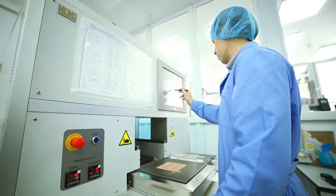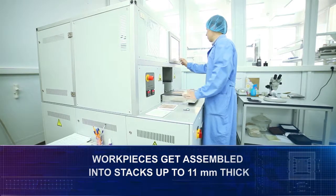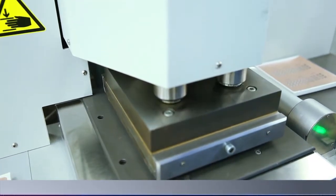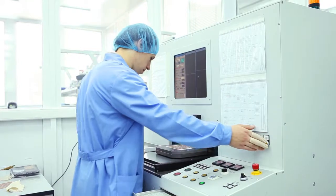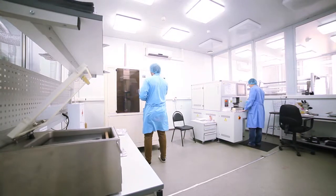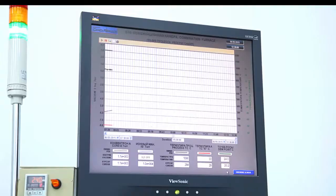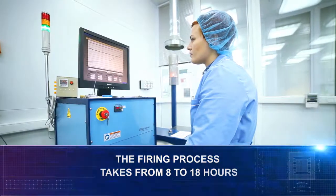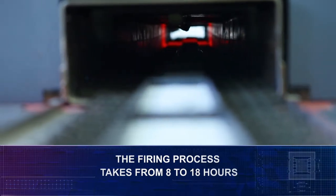Work pieces with applied conductors get assembled into stacks up to 11 mm thick, depending on application and design features. After that, assembled stacks are incised and sent to the high-temperature furnace. The firing process takes from 8 to 18 hours, depending on used materials and design features of products.